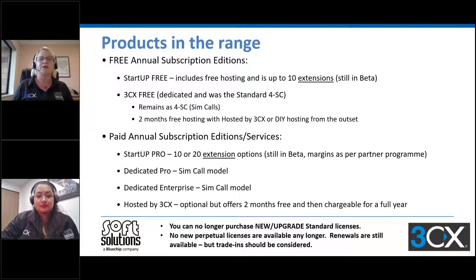In terms of hosting, you can do DIY hosting or you can use Hosted by 3CX, which is now available for ANZ. With Hosted by 3CX, you get the first two months for free and then it is an annual chargeable service. For paid annual subscription licenses, we have Startup Pro with a 10 or 20 extension option — still in beta, margins will be as per the partner program. Then we have Dedicated Professional and Dedicated Enterprise, both based on the simultaneous call model.